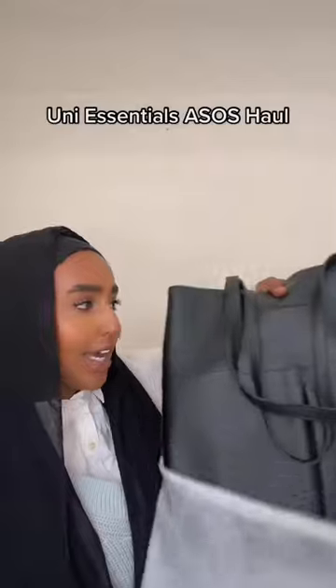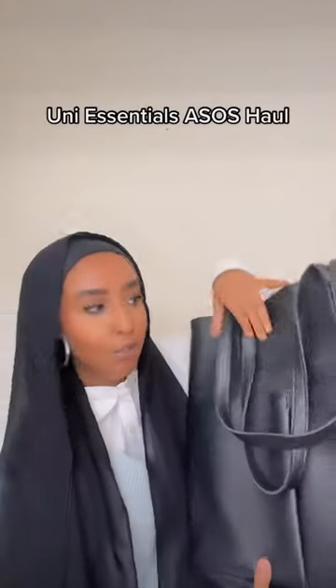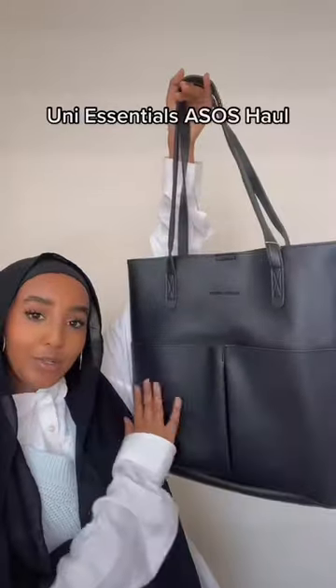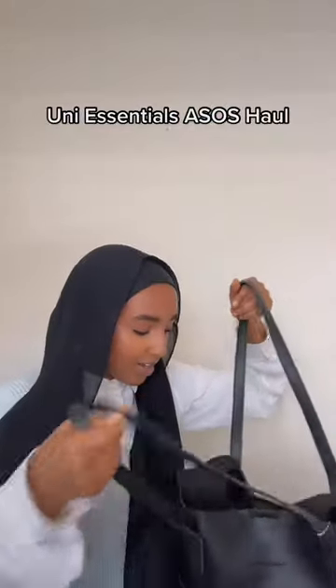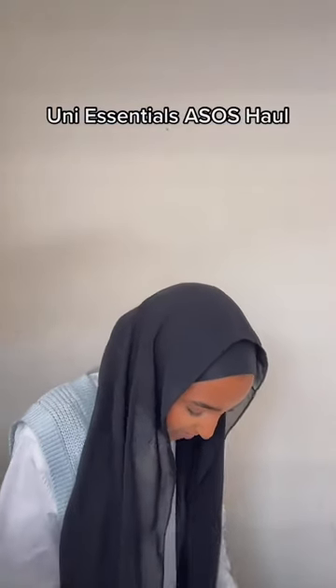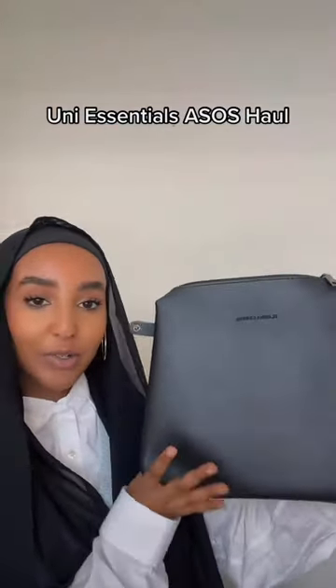I'm not gonna lie, this is way bigger than I thought it was going to be, but I guess if you're looking for a big bag to put like your laptop in, this will definitely do. It's black with two front pouches and you're going to be able to put a lot of stuff in there. Oh, it actually comes with a little wallet that you can put your essentials in — so this is really cute.